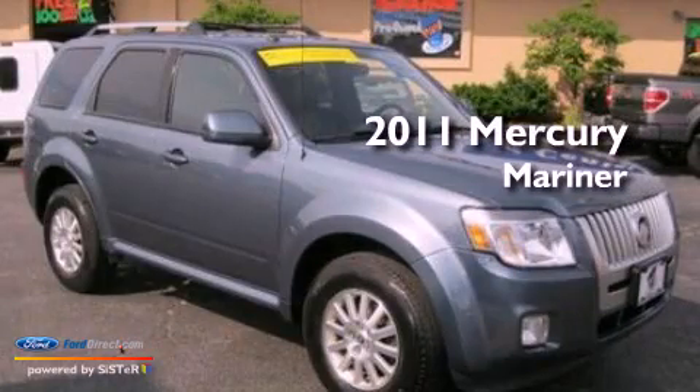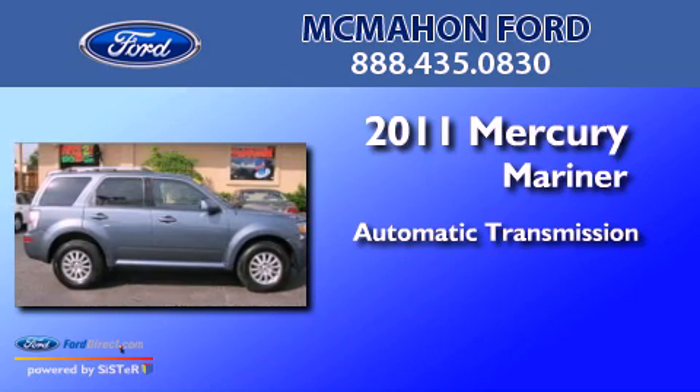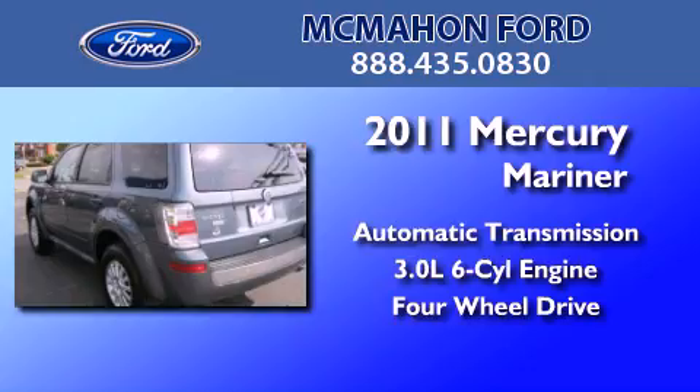This is a 2011 Mercury Mariner. This SUV has an automatic transmission, a 3.0-liter V6, and the added capability of four-wheel drive.